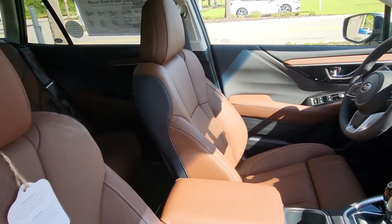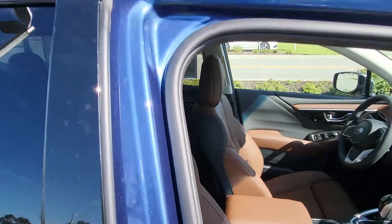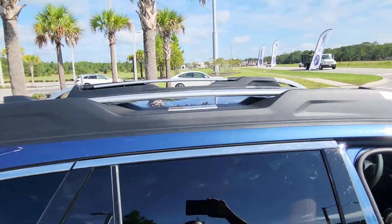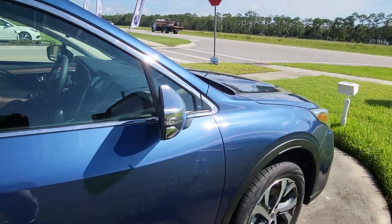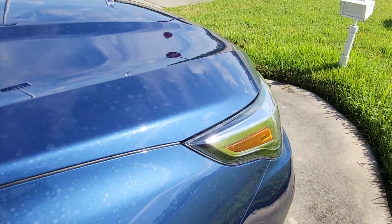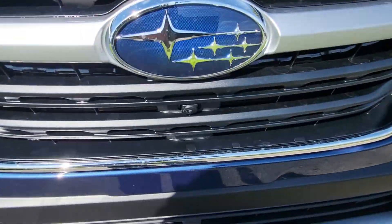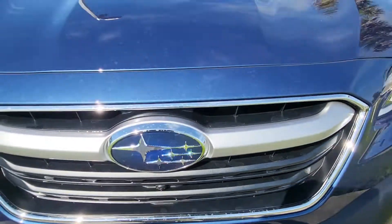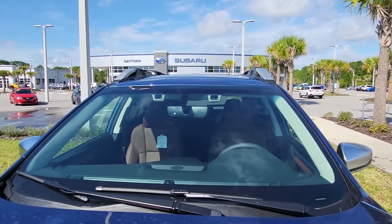You have the heated and cooling seats, the upgraded roof rails, and the chrome accent mirrors that are power folding. You also have the front view camera, the curb camera, and the two cameras for the EyeSight technology.